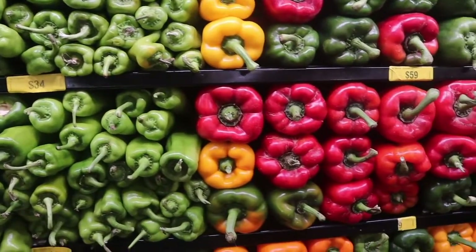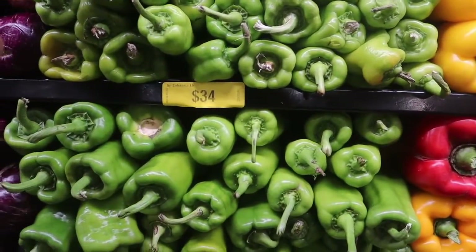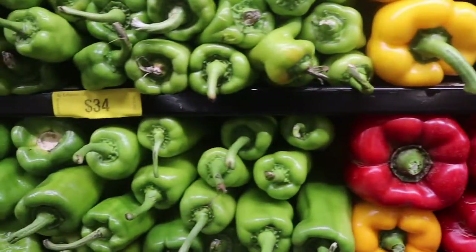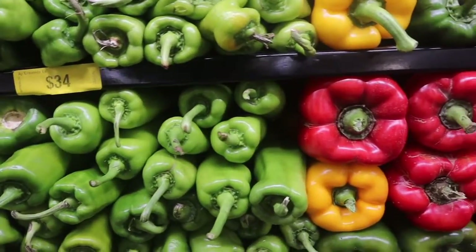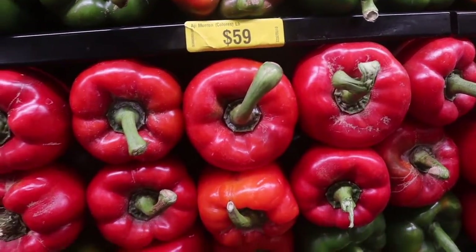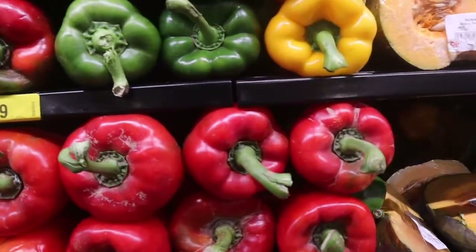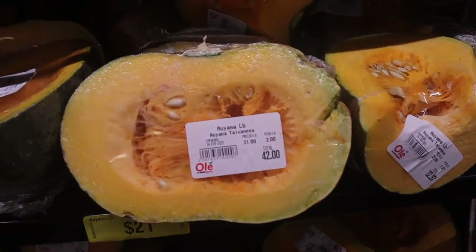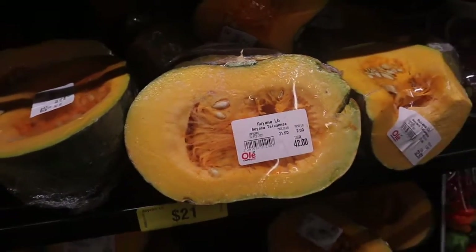They have all these different peppers here. The cubanelle peppers are 34 pesos a pound, and the red ones are 59 pesos a pound. I need to get both the red and the green ones. They also have auyama, which is like pumpkin — you can put it in rice, which is so good, and even better in beans.